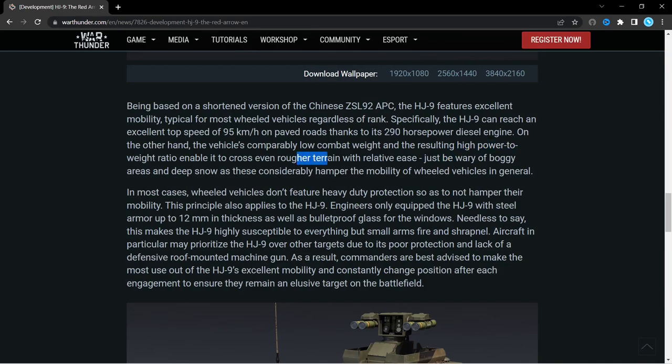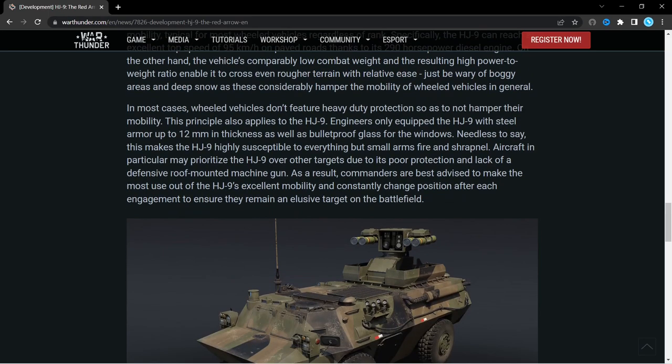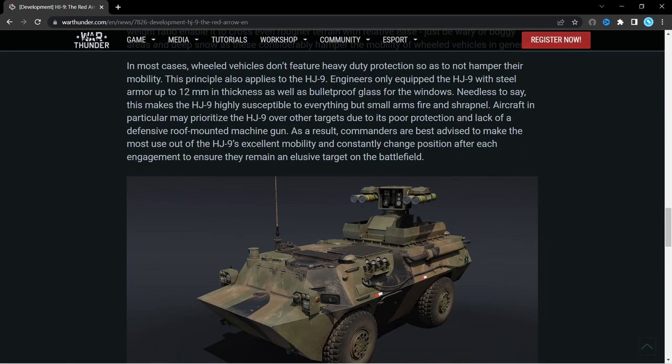Because it has a high power-to-weight ratio, it can cross rough terrain, but boggy and snowy areas will cause issues. It has very low armour — only 12mm of steel and bulletproof glass — so it's not going to be well protected. Basically anything will be able to destroy this, especially aircraft with 50 calibre, 20mm, and 30mm cannons.